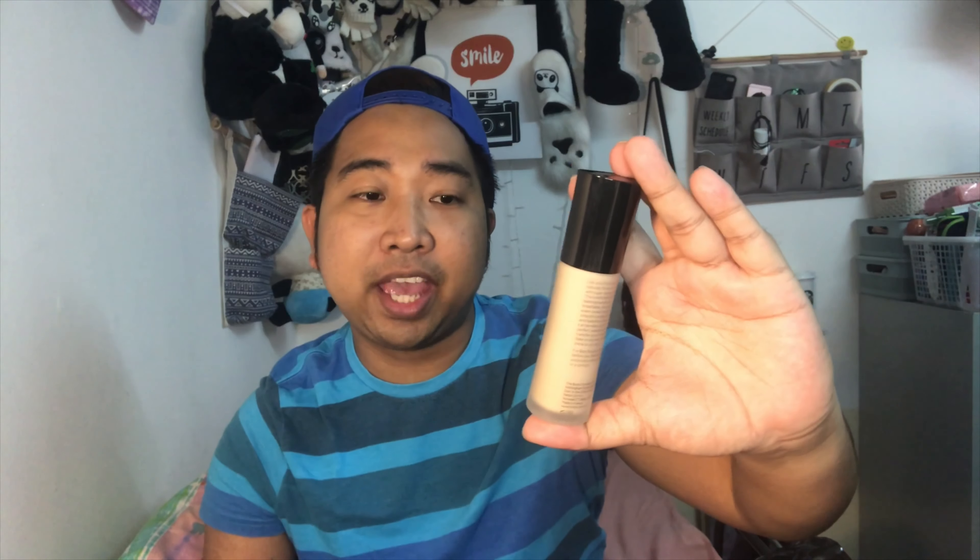I first bought the deeply honey shade but when I tried it, it was too dark for me. So I bought another one — the deeply beige shade — which is now my shade. The foundation claims up to 24 hours wear with SPF 15 and is also hypoallergenic. I don't often use foundation or makeup, but I use it whenever I have events to attend.